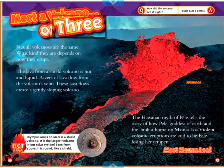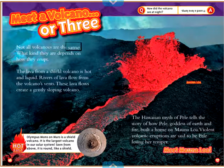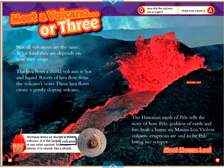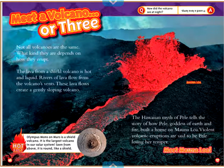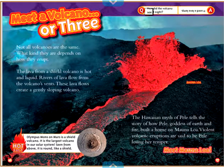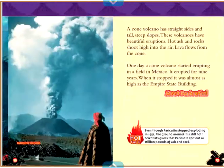Meet a Volcano, or Three. Not all volcanoes are the same — what kind they are depends on how they erupt. The lava from a shield volcano is hot and liquid. Rivers of lava flow from the volcano's vents, creating a gently sloping volcano. Hot Fact: Olympus Mons on Mars is a shield volcano and the largest volcano in our solar system. Seen from above, it is round like a shield. The Hawaiian myth of Pele tells of how Pele, goddess of earth and fire, built a home on Mauna Loa. Violent volcanic eruptions are said to be Pele losing her temper.